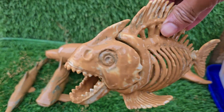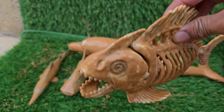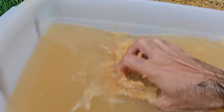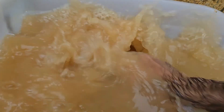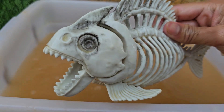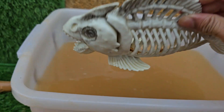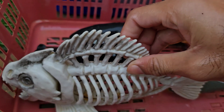Piranhas are freshwater fish that are native to the rivers, lakes, and streams of South America, and are most famously found in the Amazon River Basin. Their most distinctive feature is their set of interlocking, razor-sharp teeth. Piranhas are social fish and typically live in large groups called shoals.